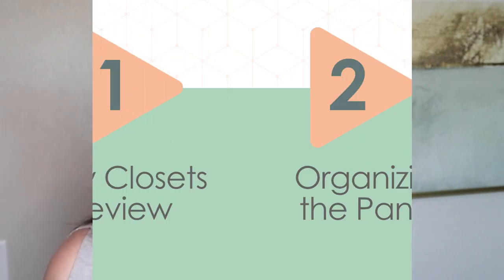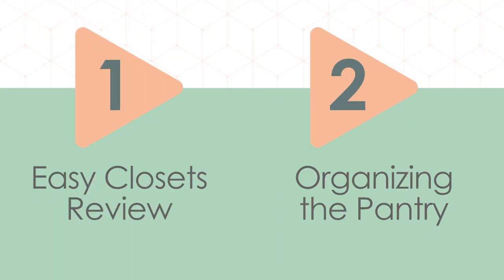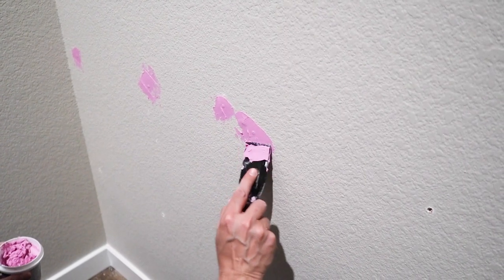I do have a coupon code for you below for a percentage off and free shipping, just in case you end up going with Easy Closets. I thought it would be too much to talk about the whole Easy Closets process and show the pantry organization in one video, so we are splitting this into two videos. In this first video, we'll go through the Easy Closets process and I'll show some highlights of the install.